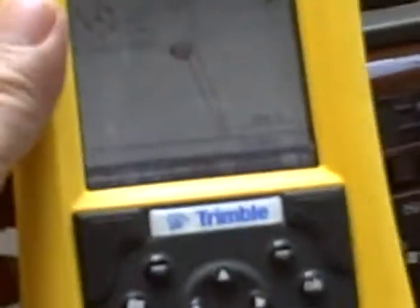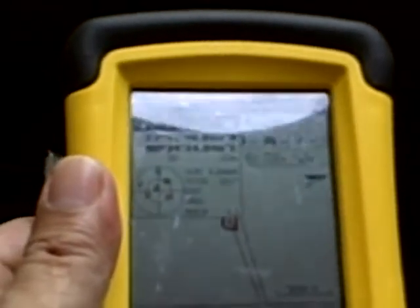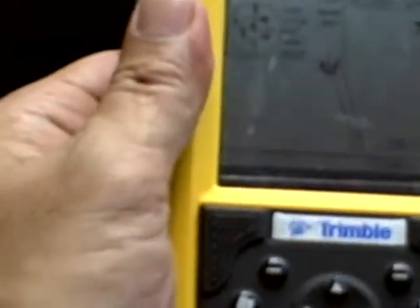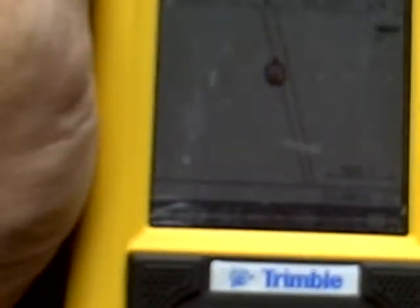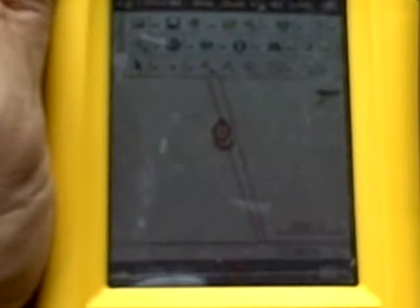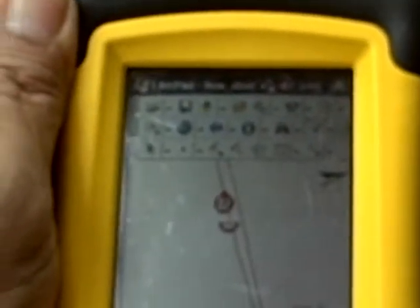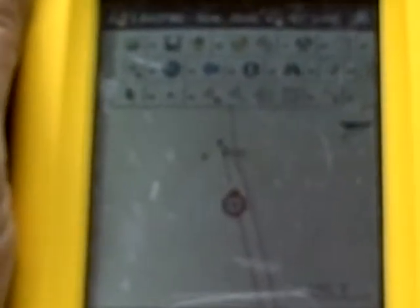I am asking our chauffeur to start moving. You can see that round red button — that's the satellite moving from our location. That's been tracked. We are actually moving on a track that has already been captured.